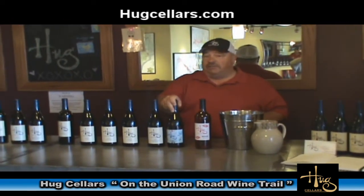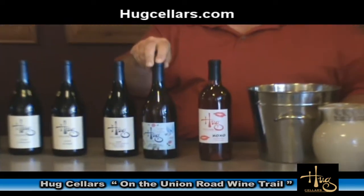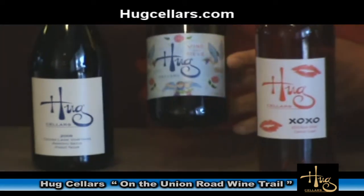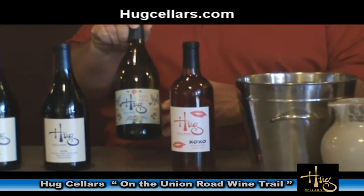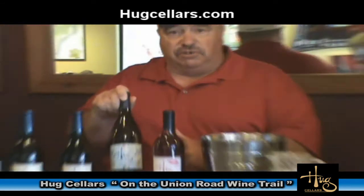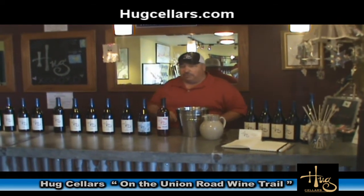We make several white wines. The only one we have available here today is our Vino del Cielo. This is a blend of Chardonnay and Viognier. You'll notice this has a special label as opposed to the rest of our wines. The artwork for this label was done by a good friend of ours from Los Angeles, an artist by the name of Miguel Basquez. He's done a whole series of artwork for us and we'll be using that artwork in subsequent vintages for this particular wine.